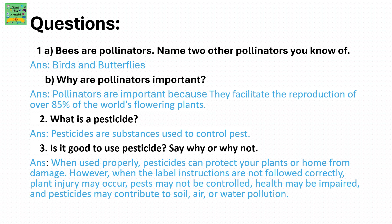Bees are pollinators. Name two other pollinators you know of. The answer is birds and butterflies. Why are pollinators important? Pollinators are very important because they facilitate the reproduction of over 85% of the world's flowering plants.